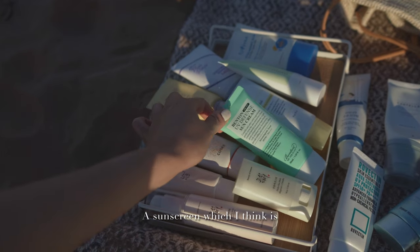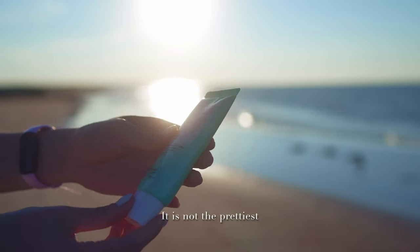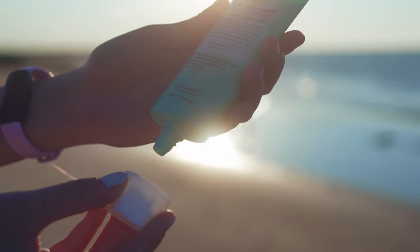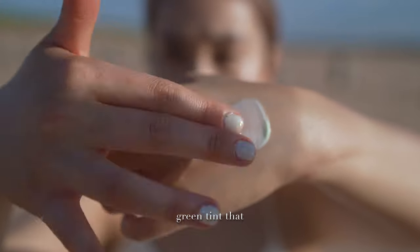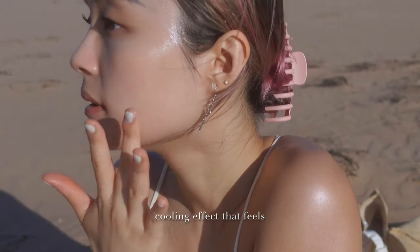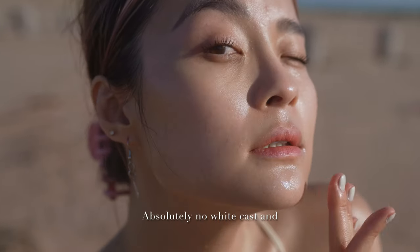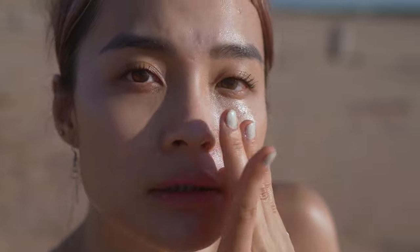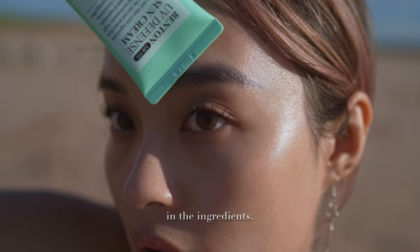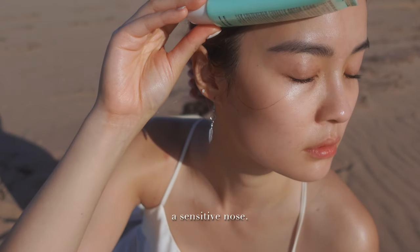A sunscreen which I think is very underrated is the Benten Airfit UV Defense Sun Cream. It is not the prettiest packaging out there, but I love this flat squeeze tube with pointy dispenser tip. It's formulated with 4 chemical filters with a green tint that doesn't show on skin. What I love is it has a cooling effect that feels very soothing on a hot day, yet does not sting my skin at all. Absolutely no white cast and sinks nicely into my skin without a heavy feel. The only catch is a faint smell of green oil, possibly rosemary leaf oil, which does dissipate after a few seconds.